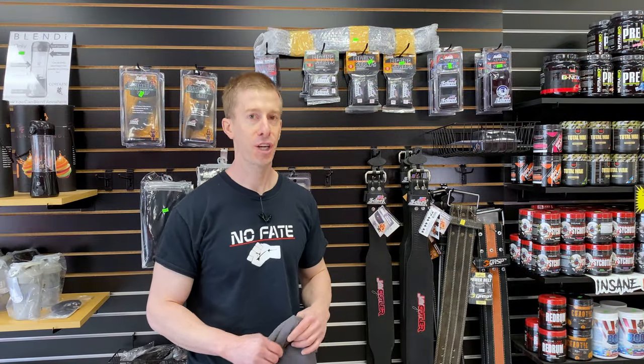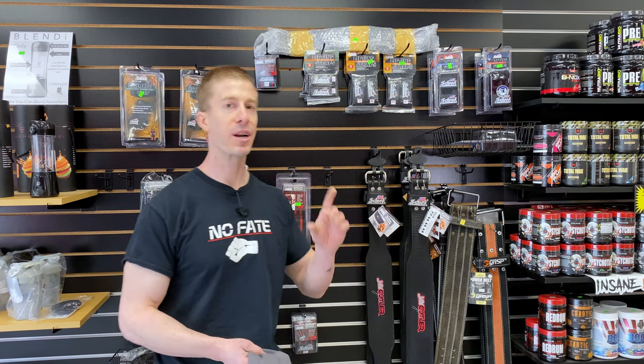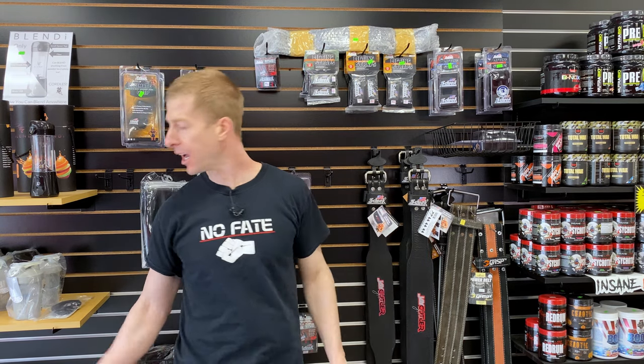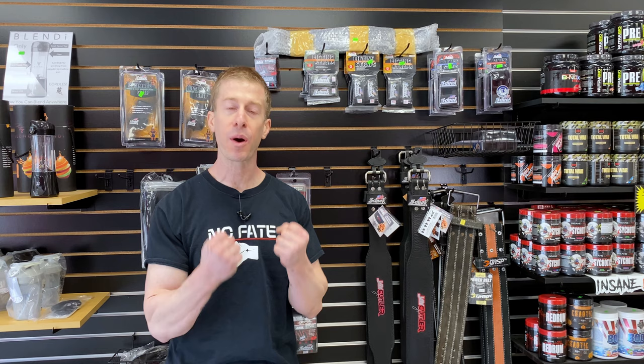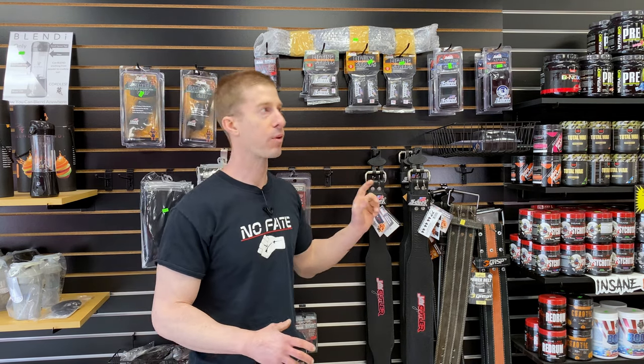Flex Appeal doesn't just sell supplements — they have some fun swag and clothing items too. One of the things I love is the fact that they have wraps, straps, and belts. If you want that Christmas morning feeling when you were a kid tearing open a present, pick yourself up a brand new pair of wrist straps or wraps. I'm a big fan of Chic, out of Madison, Wisconsin — they are American made.